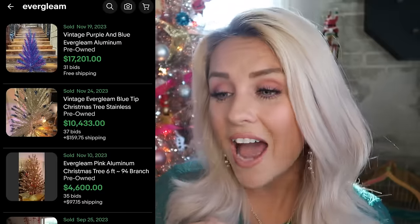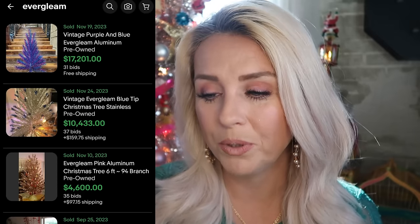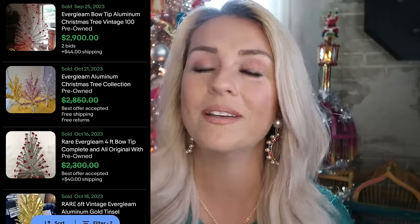But there's more to that story. While searching Evergleam trees I came across some that were uniquely colored or had unique colored tinsel balls on the branches. If $250 to $500 wasn't enough, check this out — $17,000 for a blue and purple one, and $10,000 for one with blue tips on the branches. We're talking $4,600 for one with red on the branches. The colorful ones command thousands of dollars, so if you find an Evergleam tree, set it up, know what you're selling, get it out of the box, take really good pictures, and cash in for Christmas.